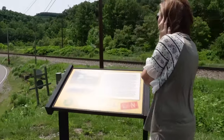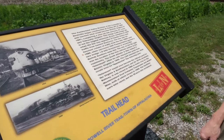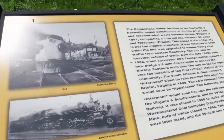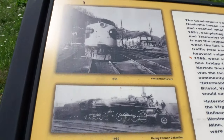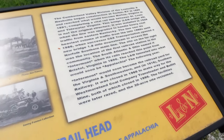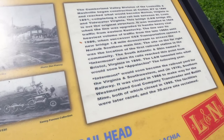It's a trailhead, yeah. The Cumberland Valley Division of Louisville and Nashville began construction at Corbin, Kentucky in 1886 and reached what would become Norton, Virginia in 1891, completing a vital rail link between St. Louis and Tidewater Virginia.